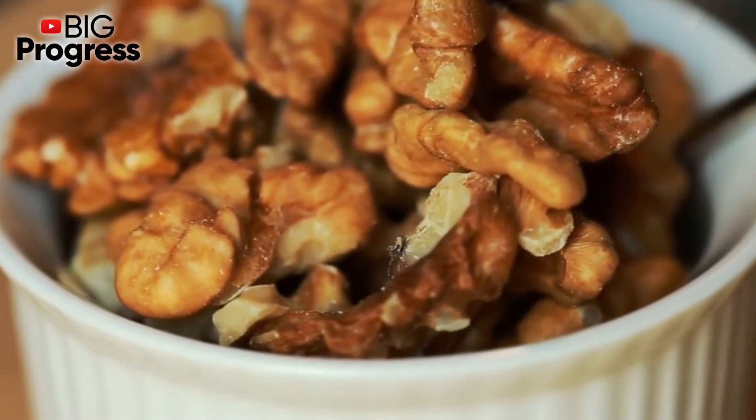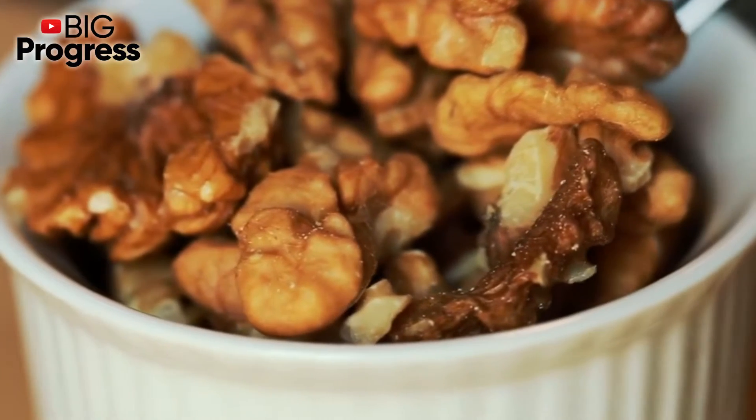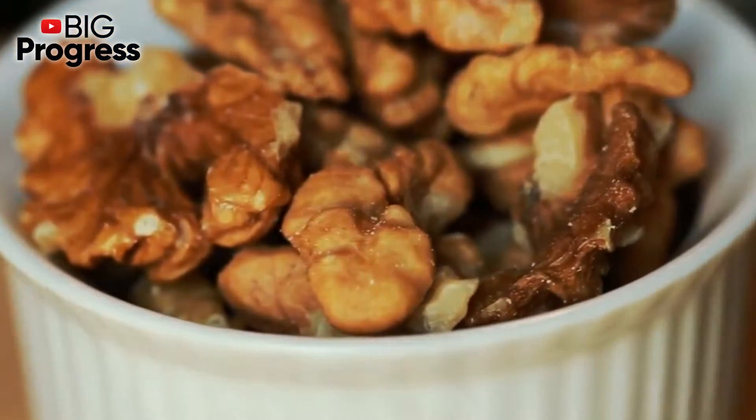By eating whole walnuts you can get benefits also from their inedible part, which is the partition. As well as nuts, but often in greater concentration, they contain various vitamins, organic acids and iodine.